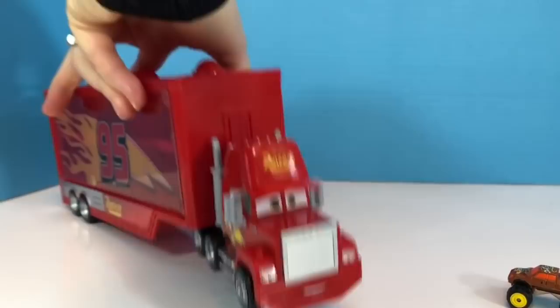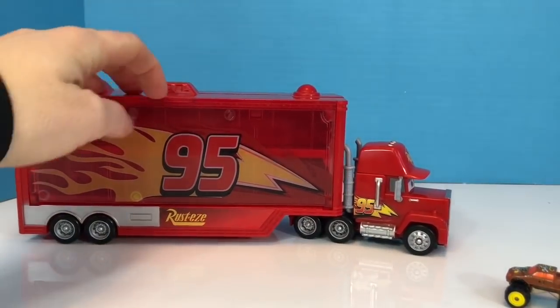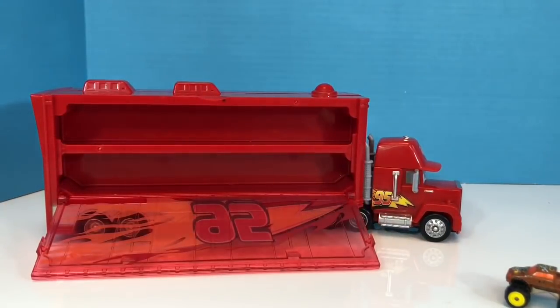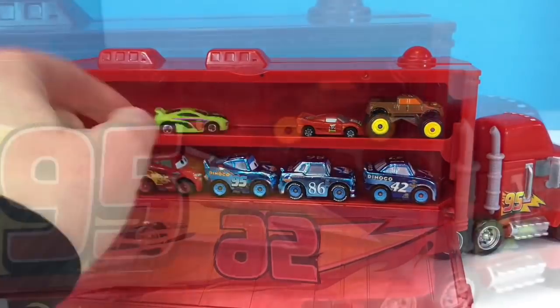Now let's see — are there any more cars on the other side of Mac? I don't think so, but let's just make sure. It's all empty. Thank you so much for coming to Tiny Treasures. Please subscribe to our videos. Goodbye, bye!